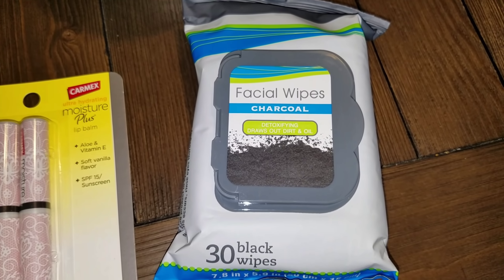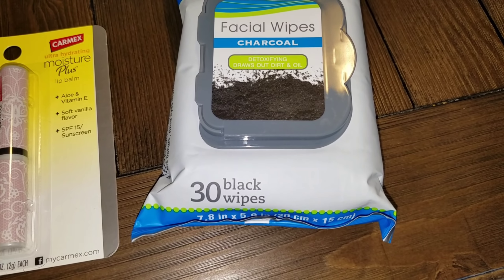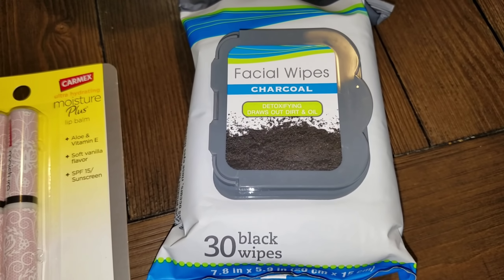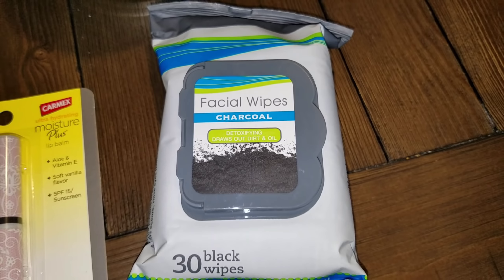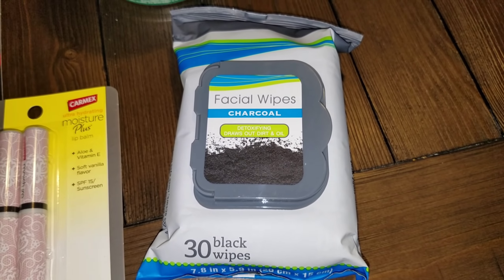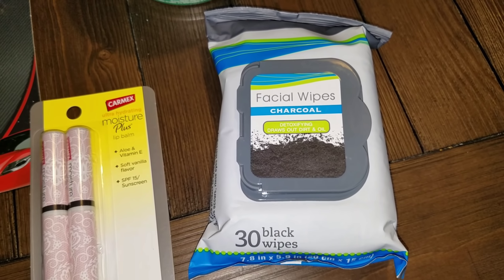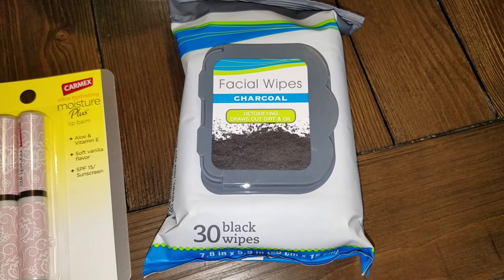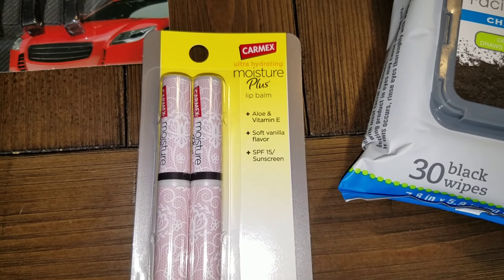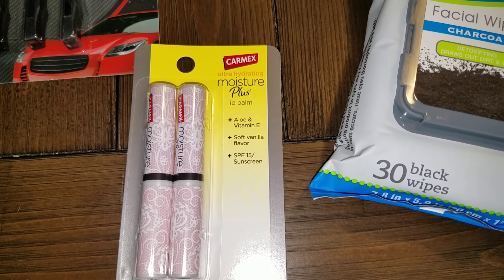I hauled these a couple of hauls back — these are the charcoal facial wipes. It says 'detoxifying, draws out dirt' and you get 30 black wipes. Yes, they are black and they do have a nice smell. I already used some from the other pack and was impressed. For a dollar these are really good. They are the Green Briar brand, quite thick so they don't leave fuzz on your face and they don't tear apart when you use them.